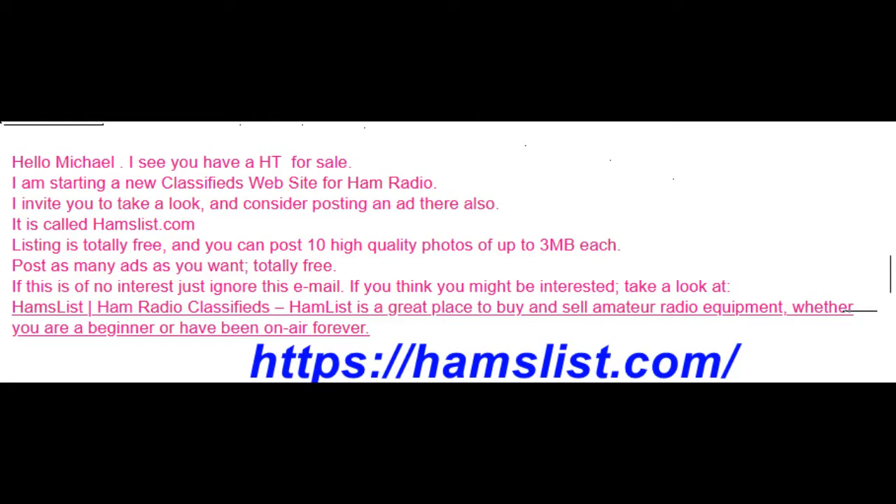I have a couple of Anytone 878s — one with a blue button, it's a UV-2, and then I have one with a green button, a UV-2 Plus — for sale. Each of them has over $100 of accessories. I've listed them on QTH.com.